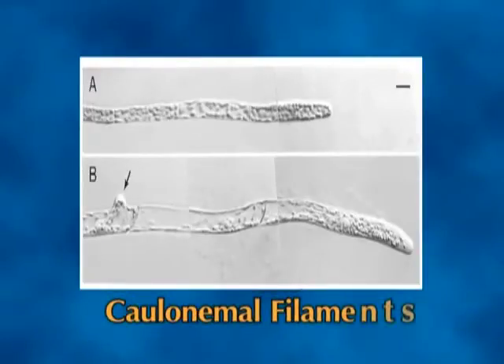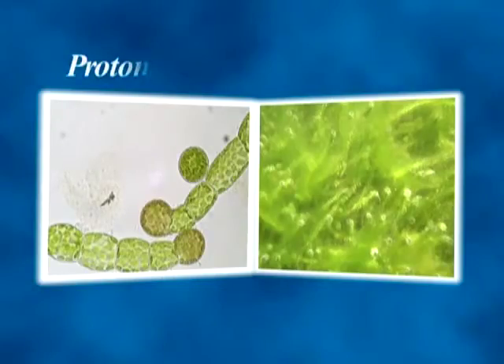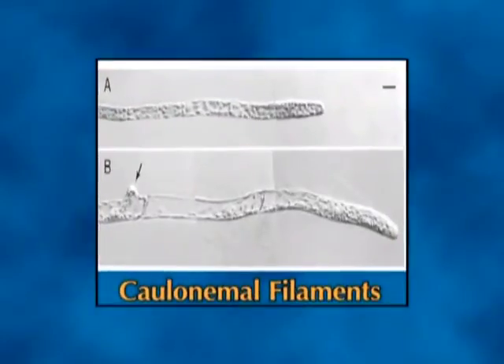Specialization occurs within the protonema to form a rhizoidal system called caulonemal filaments, and upright green filaments called chloronemal filaments. Each protonema, which superficially resembles a filamentous alga, can spread over several centimeters to form a fuzzy green film over its substrate. As the protonema grows, some cells of the caulonemal filaments specialize to form leafy buds that ultimately form the adult gametophyte shoots. Numerous shoots typically develop from each gametophyte, so a single spore can give rise to a whole clump of moss plants.